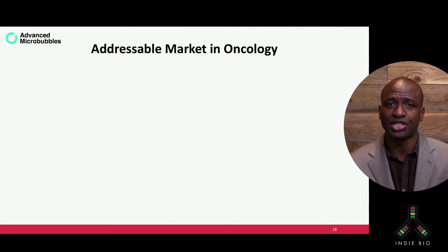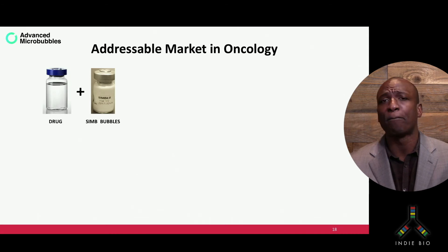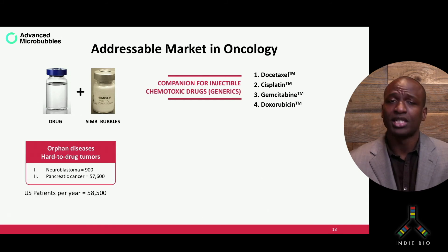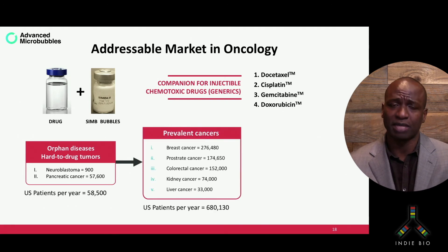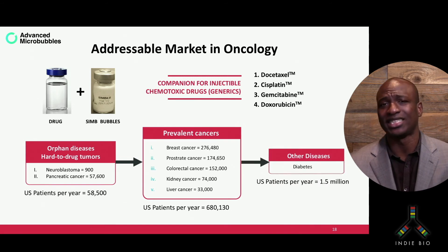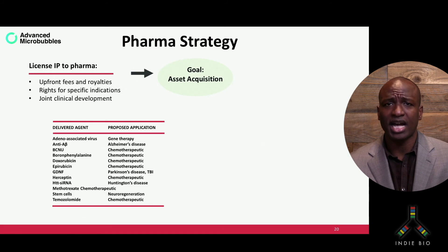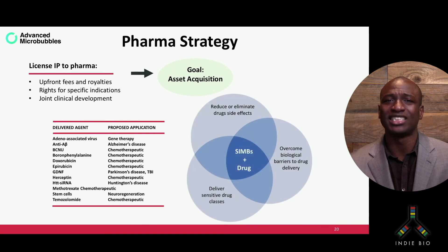Our platform strategy is to market our microbubbles as a companion therapeutic for a wide range of injectable chemotoxic drugs. We will start off by pursuing rare diseases and hard-to-drug tumors, then expand to more prevalent cancers like breast and prostate cancer, and later expand to other diseases like diabetes. We believe we can charge a premium for our procedure based on the expected cost savings to patients and clinics. Along our pathway to the clinics, we intend to partner with pharma to enable the safety and efficacy of their library of old and new drug classes, and we can also develop new drug chemical entities that leverage our microbubble technology for superior drug performance.